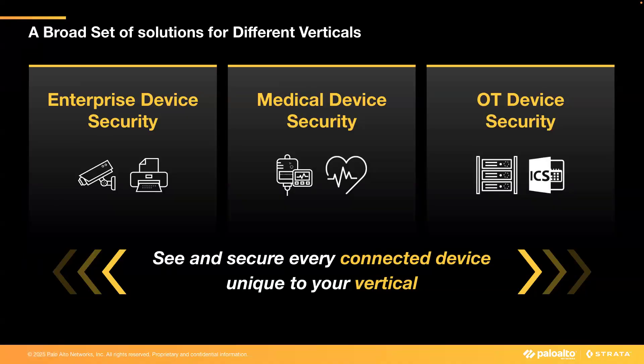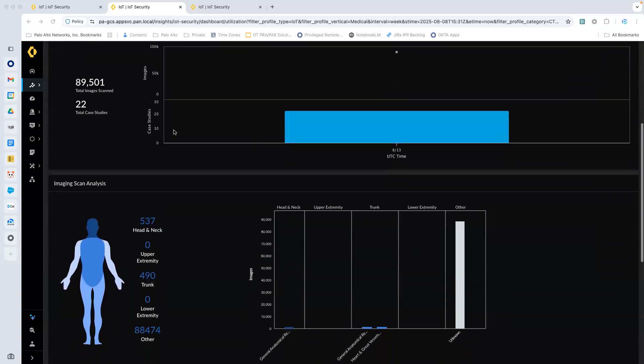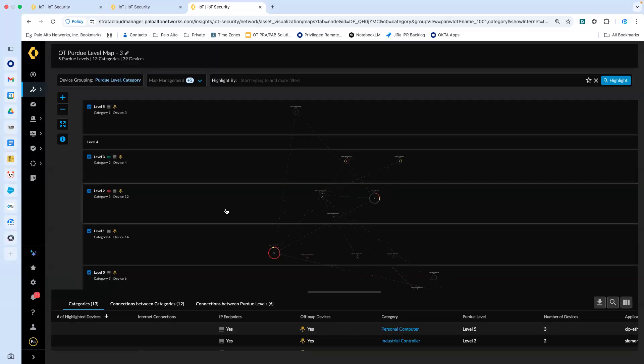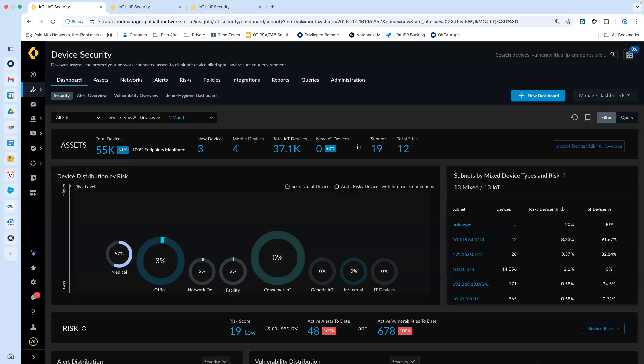We recognize that there are unique landscapes and industry-specific risk or compliance needs. So we continue to provide vertical specialization, which allows us to address industry customers' needs across enterprise, healthcare, and OT with three vertical-specific product offers. We are excited to provide you with this expanded functionality that holistically covers and secures all devices. Thank you and enjoy device security.